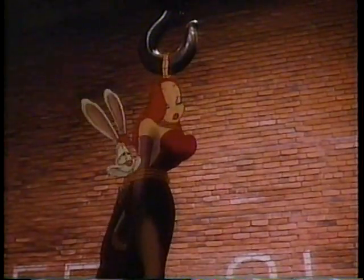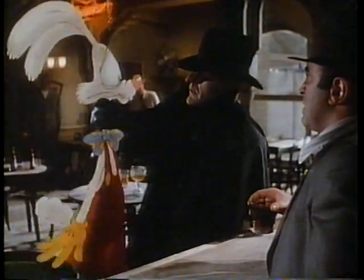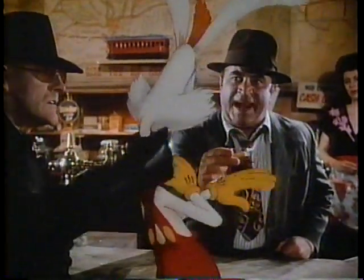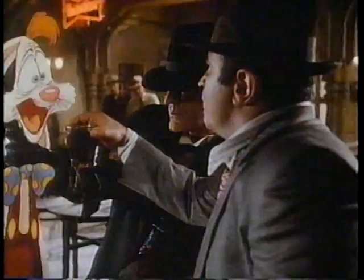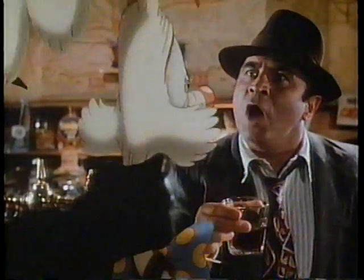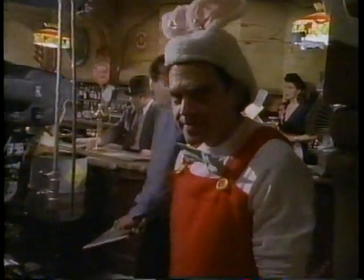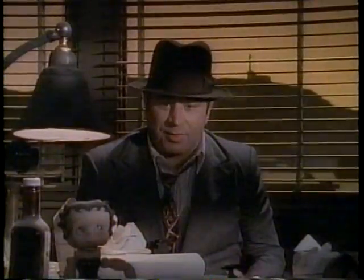In order to make it seem as if the cartoon characters were really there, Zemeckis had some of the voices on the set while the film was being shot. To help Hoskins visualize Roger, Fleischer actually wore a costume that made him look a little more like a rabbit. "He was there, and he does it to such a degree you can even smell this rabbit."